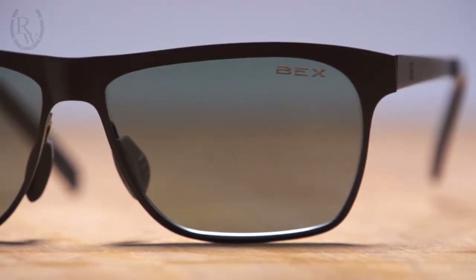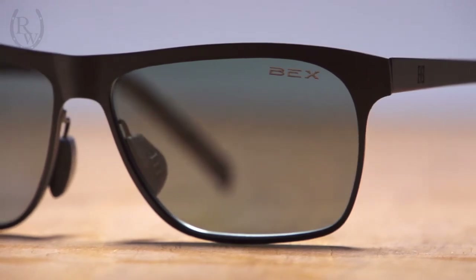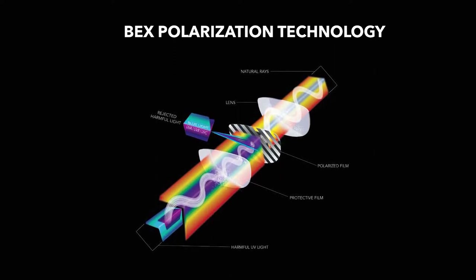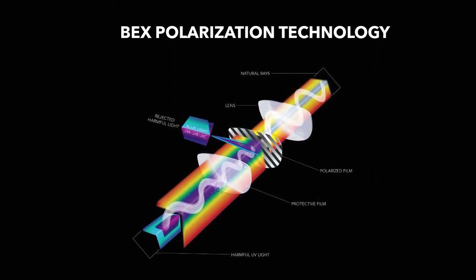By infusing a specialized filter that effectively blocks intense reflected light, glare is reduced for safer and more controlled vision. In addition, the polarized lenses block 99% of all harmful UVA, UVB, UVC, and blue light rays.